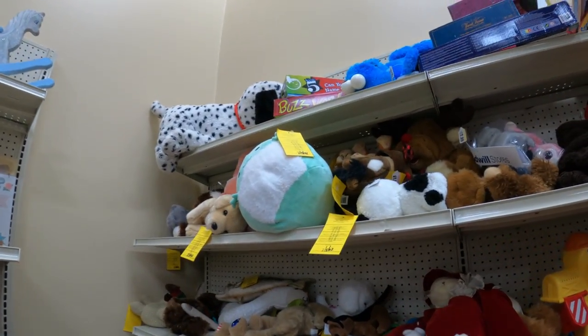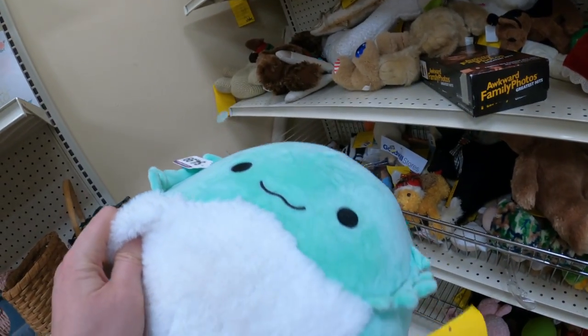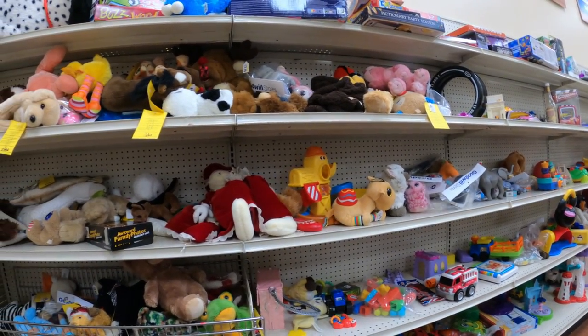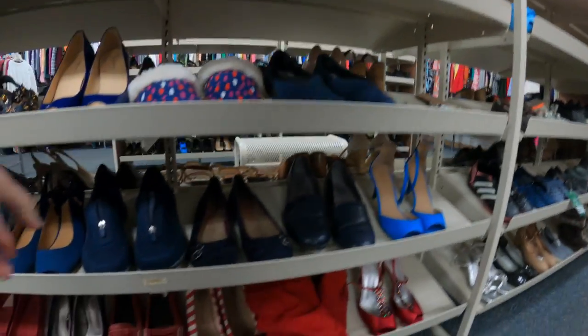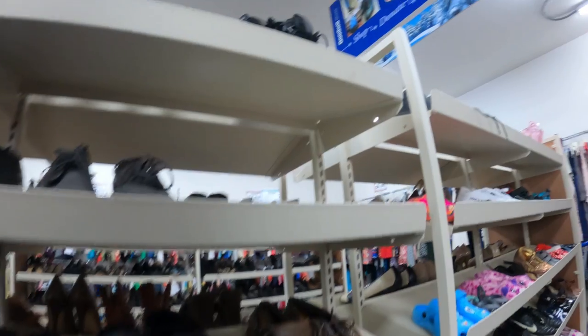I spot a Squishmallow — I believe these are what people tell me to look for. I've passed a few of them but checked it up — not worth picking up, at least that one. Some of them do sell for $40, $50, $60 — they're valuable — but that one was a more common one.